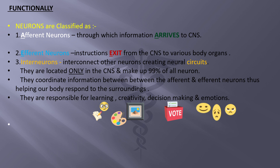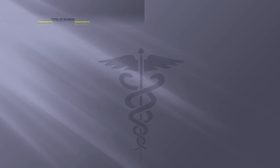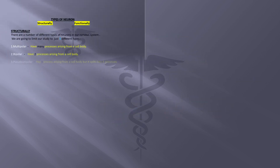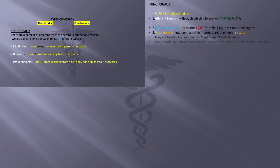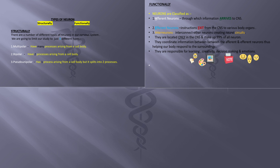To recap: we classify neurons structurally and functionally. Structurally as multipolar, bipolar, and pseudo-unipolar. Functionally as afferent, efferent, and interneurons.